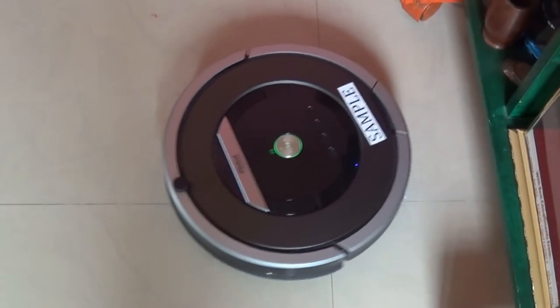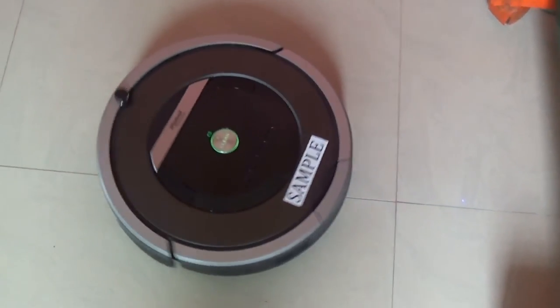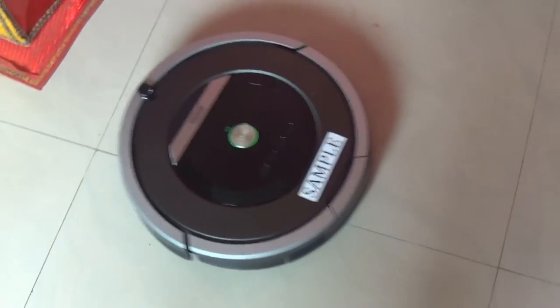What's up guys, this is Lesh Prajian from TechRaman. In this video we got a cleaning bot and this one is from iRobot.